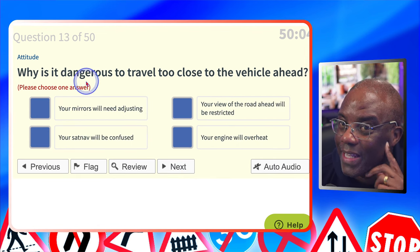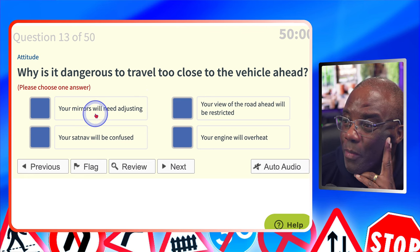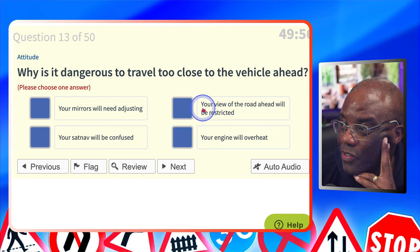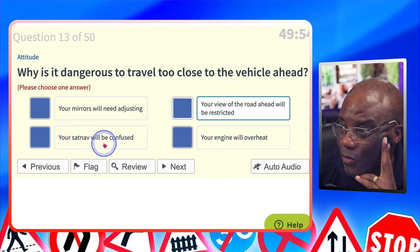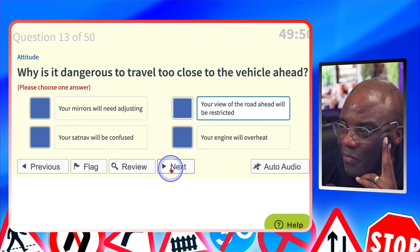Why is it dangerous to travel too close to the vehicle ahead? Your mirrors will need adjusting — makes no sense. Your view of the road will be restricted? Yes — can't see, so hold back. Your sat-nav will be confused? No. Your engine will overheat? Definitely not.